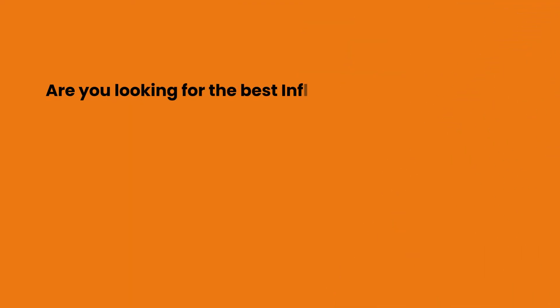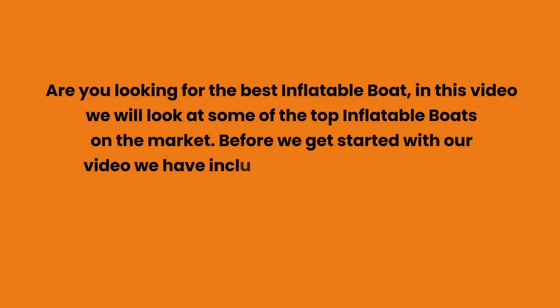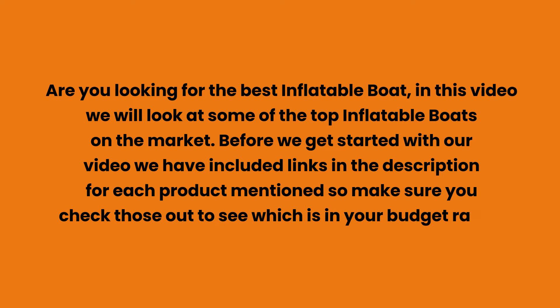Are you looking for the best inflatable boat? In this video, we will look at some of the top inflatable boats on the market. We have included links in the description for each product mentioned, so make sure you check those out to see which is in your budget range.